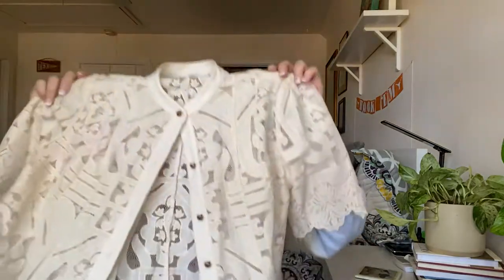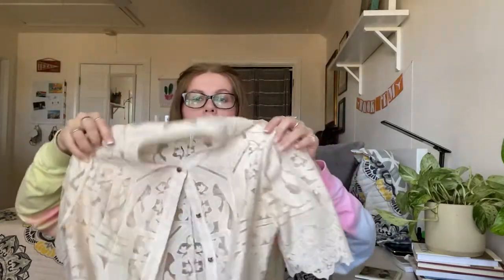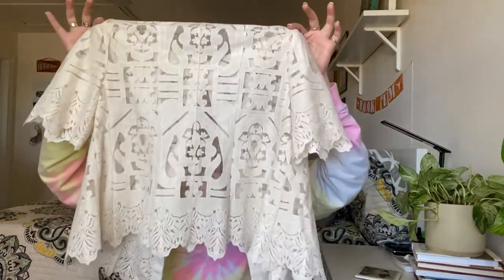Next is a Floreat top — Floreat is sold at Anthropologie. It's just this lace top with a button-down front. Super cute.